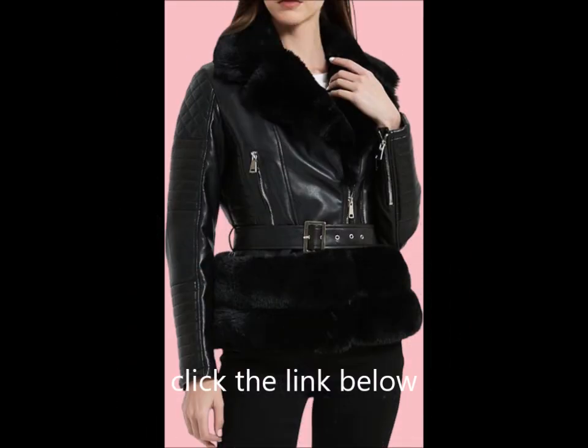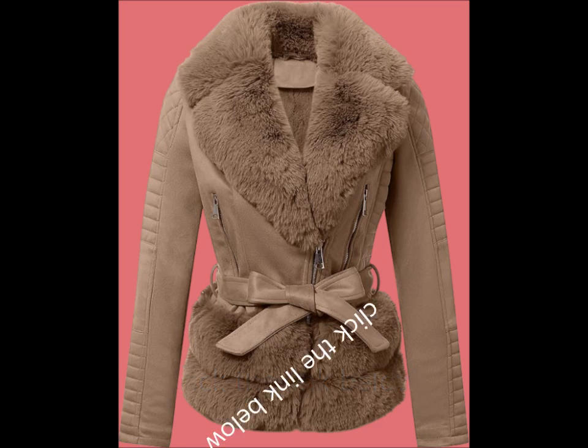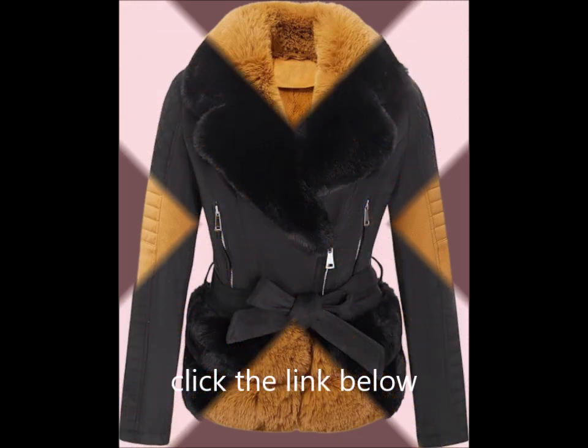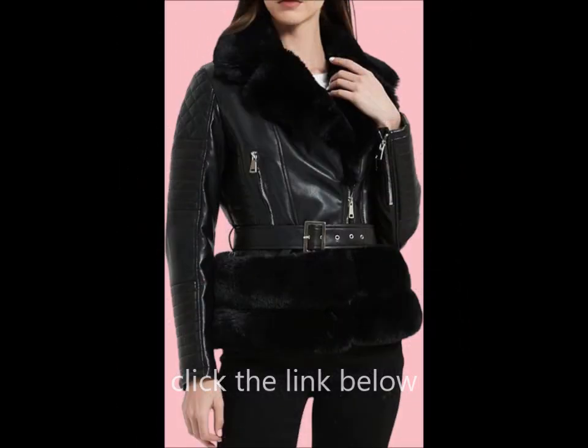Warm and stylish: the jacket features a super thick and soft faux fur collar, adding a touch of elegance while keeping you warm. Its slim fit flatters any figure, making it ideal for everyday wear. With its casual chic style, zip closure, and quilted shoulders, this overcoat is a stylish addition to your wardrobe.